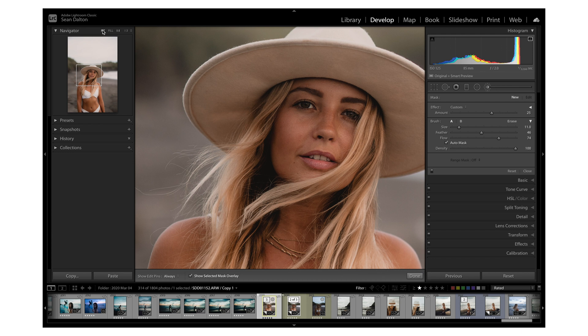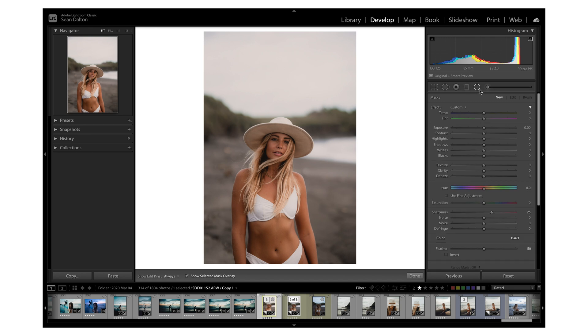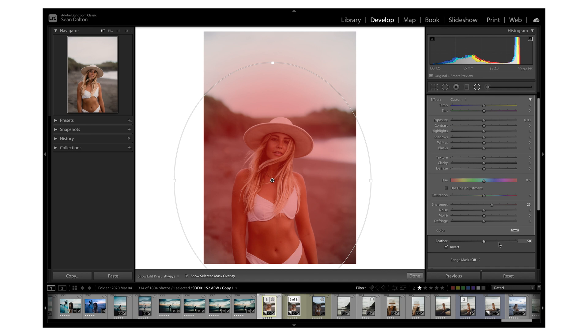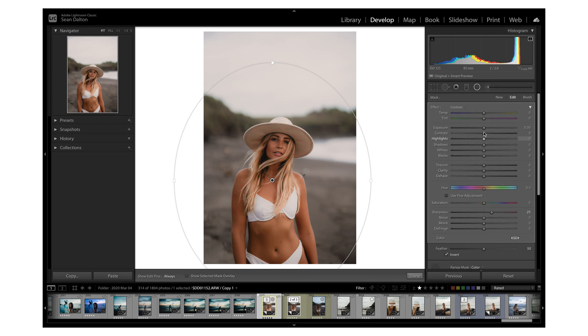Another really cool feature is the range mask, which can be used with the brush, radio filter, or graduated filter. It allows you to create a more exact selection. For example, if I create a radio filter and invert it, it covers the whole bottom area. If I turn on the range mask, select color, click the dropper, and select her skin, it's only going to make a selection of those colors within this area — since there's no orange or yellow in the sand, it only affects her body. That gives us an awesome, precise selection — a complete game changer.